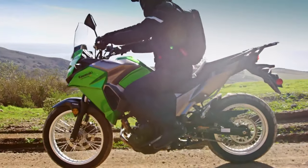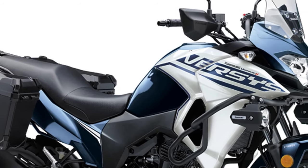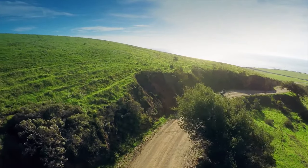The chassis has also been redesigned to enhance handling and stability. With a lightweight frame and optimized geometry, the bike offers excellent maneuverability, making it easier to tackle both technical off-road sections and tight urban corners.